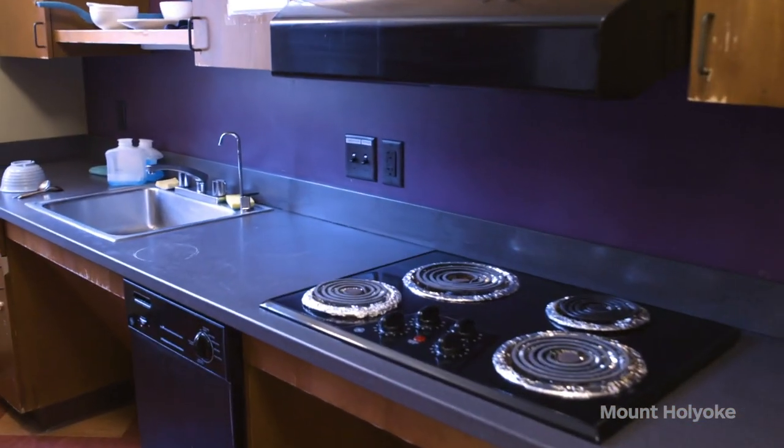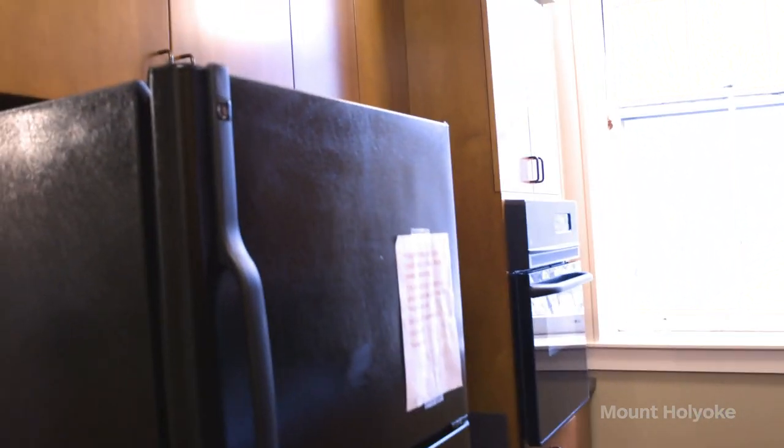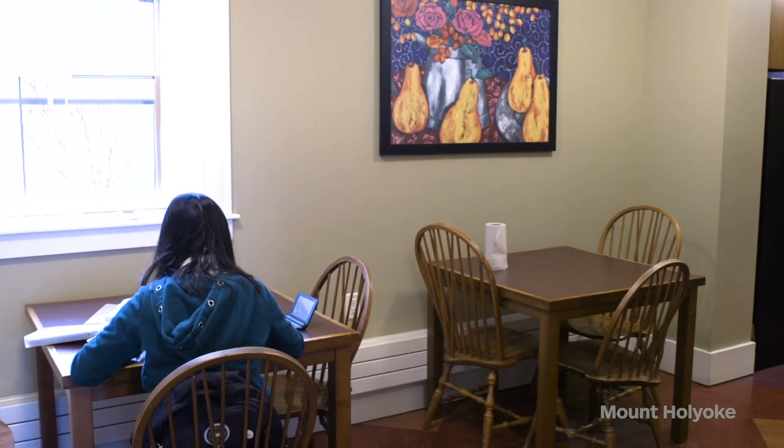Another favorite part of Stafford for me is their Golden Pear, which is one of our small kitchens on campus. Not all dorms have a Golden Pear, but Stafford is one of the dorms that does. It has a fully stocked kitchen. I love to cook my home food here with my friends, and we gather on weekends sometimes and just cook together. And there are places for you to sit down and eat.